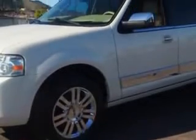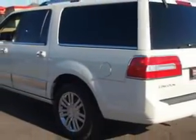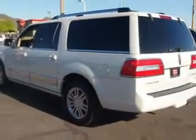And here it is. Imagine driving this '07 Lincoln Navigator L SUV, equipped with an 8-cylinder engine and an automatic transmission.